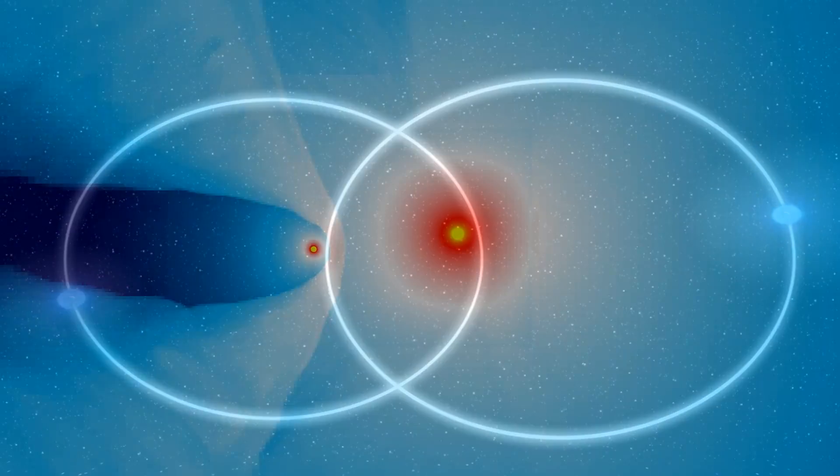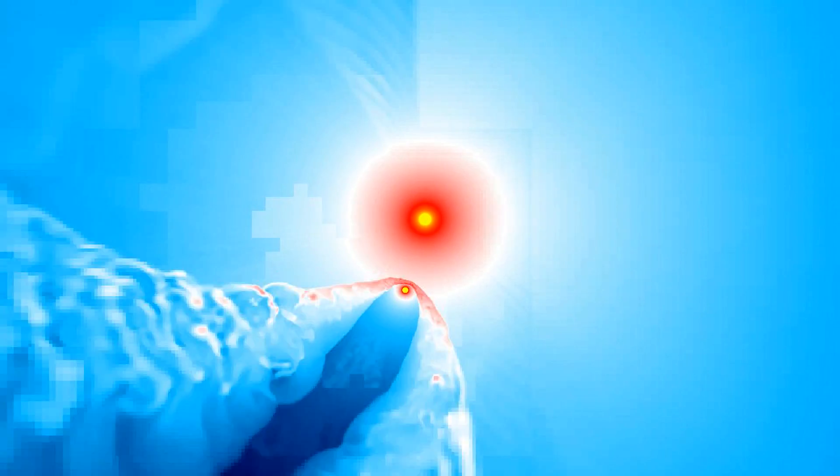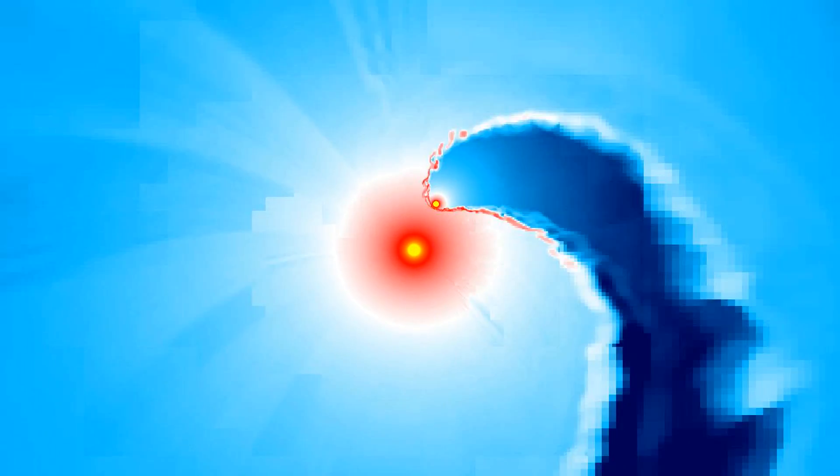Massive stars run so hot that they actually drive away some of their gas in powerful outflows called stellar winds. In binaries with two large young stars orbiting closely, these hot outflows collide and produce X-rays.